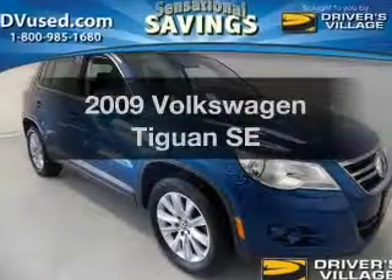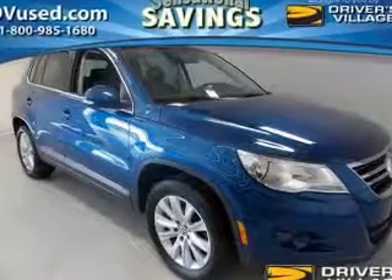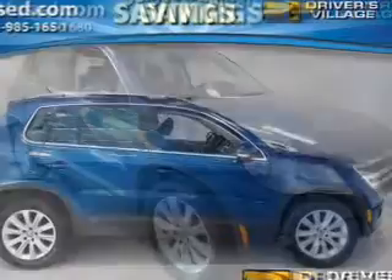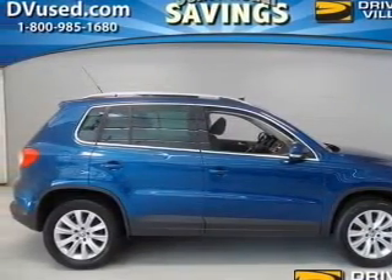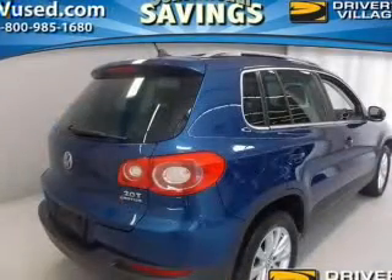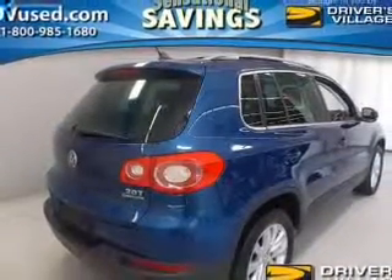Imagine yourself in this 2009 Volkswagen Tiguan. Travel the roads in style and comfort in this great vehicle. The powertrain includes all-wheel drive with an efficient four-cylinder engine, connected to a smooth-shifting six-speed automatic transmission.